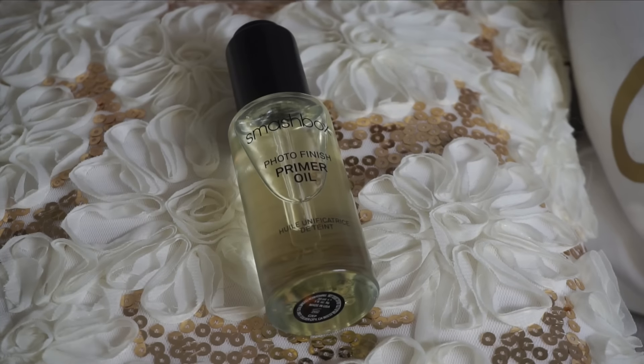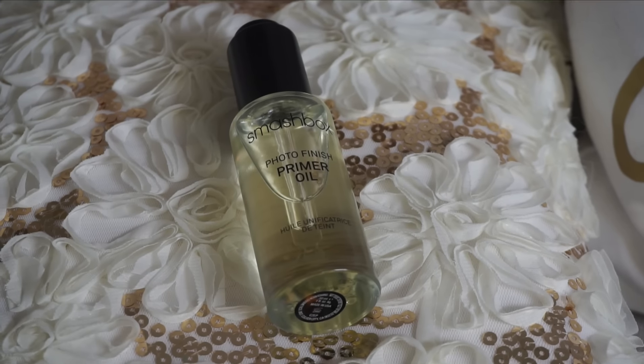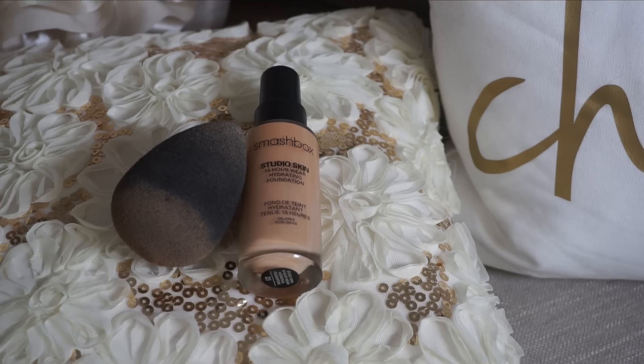Hey guys, welcome back to my channel! We're just going to hop right into this tutorial for the Victoria's Secret fashion show makeup. I was inspired by pictures I saw when they were pre-filming the show — this is my take on it. It's inspired by it; it's not exactly what they wore, just my take on the look.